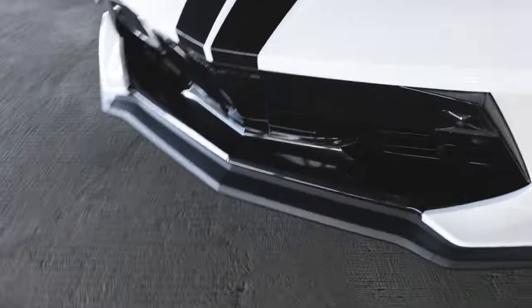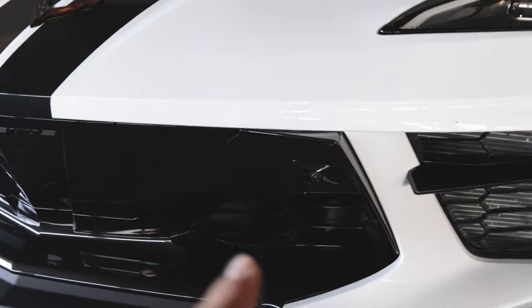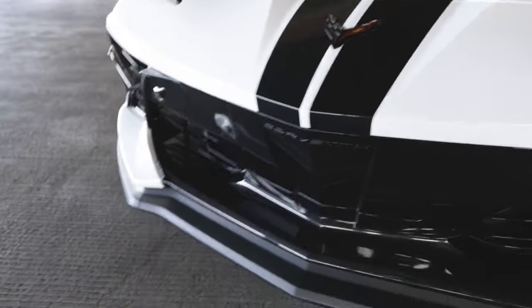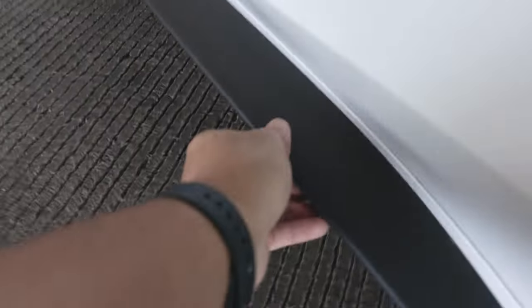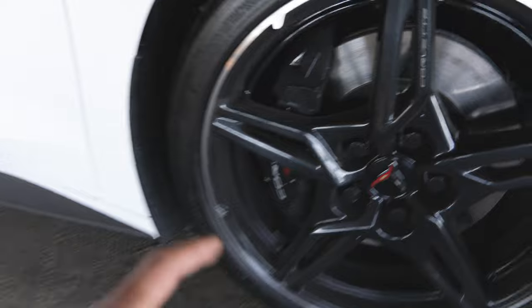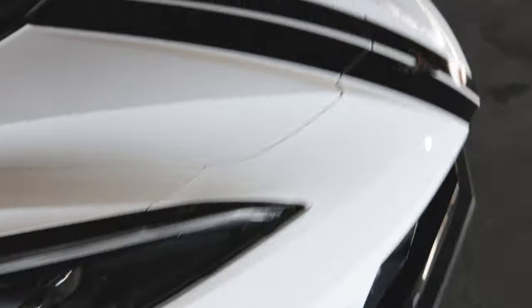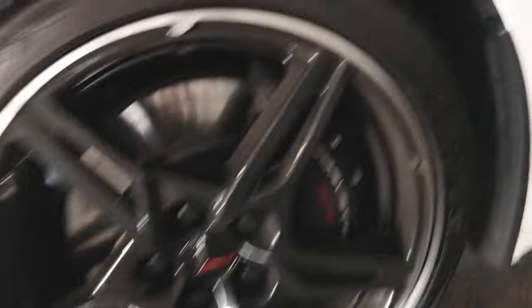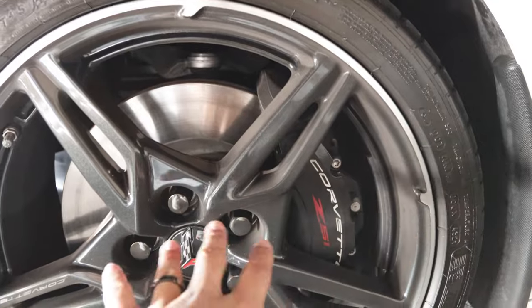On the front end you've got your license plate cover area, your camera sensors, your air intake, and all your stuff here. This piece right here is also going to match the piece right here — and this is part of the Z51 package. Those are the factory rims that come on the car. We got the Z51 package on the car.